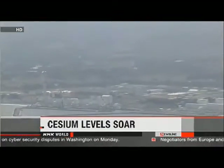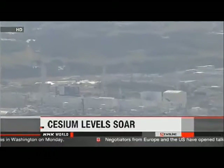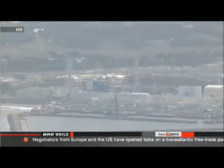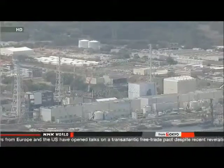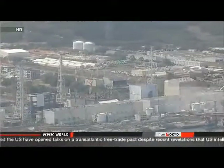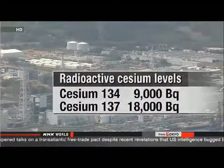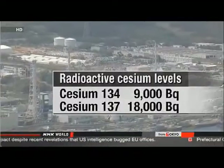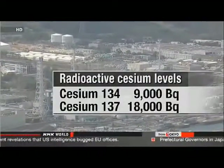Officials at the Fukushima Daiichi nuclear plant say they've made a troubling discovery. Workers have detected a surge in the amount of radioactive cesium in a well at the facility in recent days. Tokyo Electric Power Company officials regularly monitor groundwater around the reactor buildings. On Monday, workers found 9,000 becquerels of cesium-134 per liter of water in an observation well, and 18,000 becquerels of cesium-137.